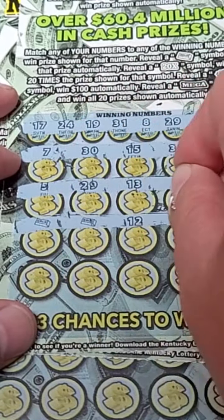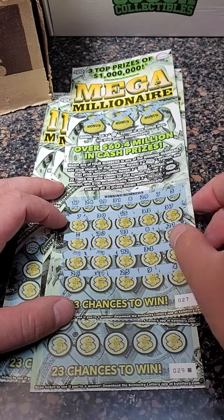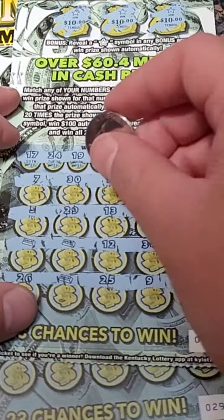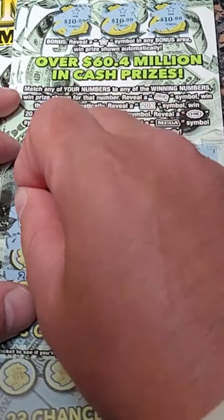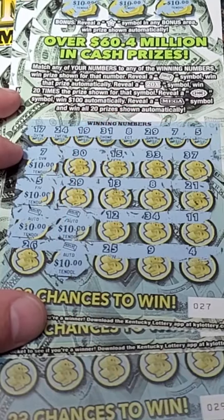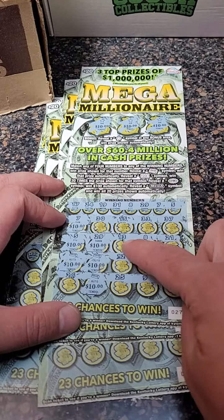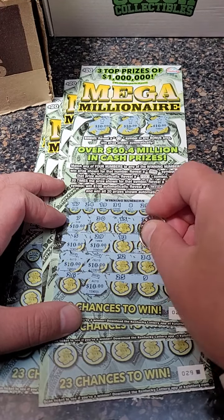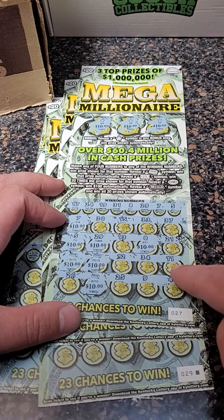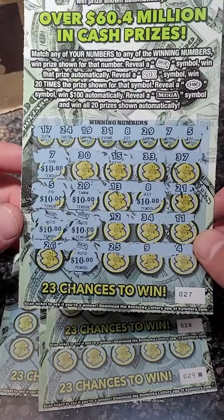Gold bar, gold bar! Wow, let's see what it is. 10, 20, 30, 40, 50, 60, 70, 80... what other numbers do we hit? 29 — there is 90. 13, 8 — and there's 100. Pretty sure we did not hit any other numbers. $100 spent, we got our $100 back, just like that.